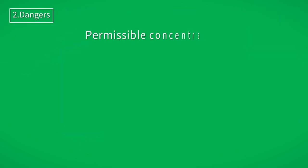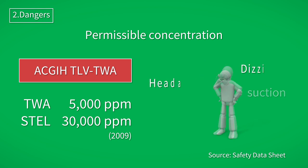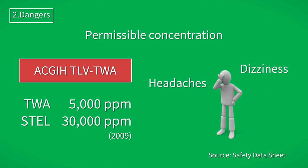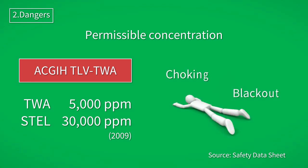However, on the other hand, carbon dioxide also has toxic and inert gas properties. Care must also be taken to avoid oxygen deficiency and poisoning due to carbon dioxide leakage.